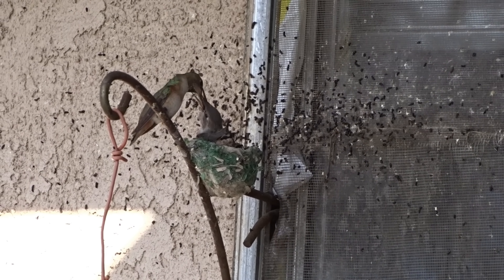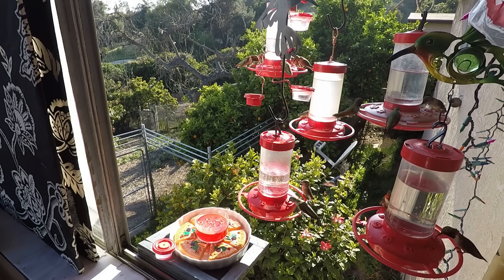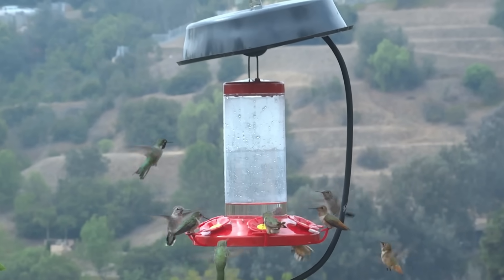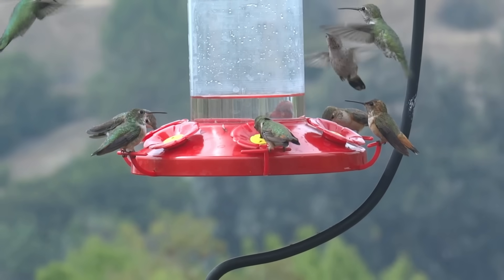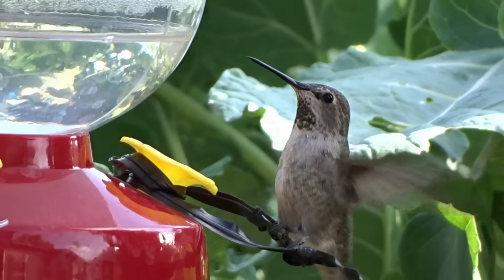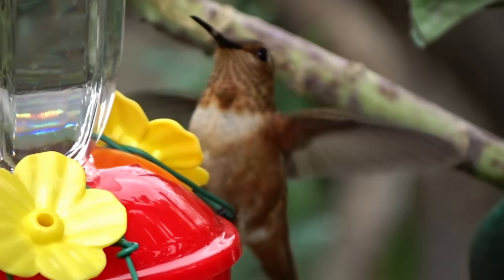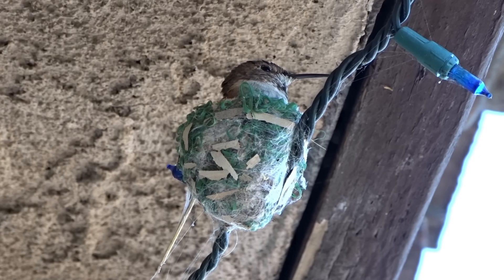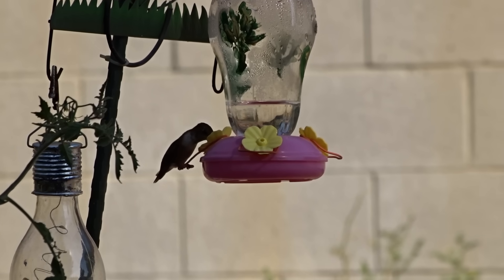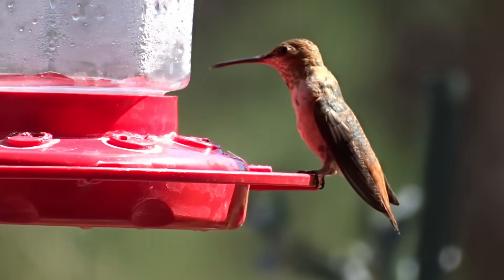Hi everybody, it's Robbie from Southern California. Today let's talk about feeders for hummingbirds, as the hummingbirds are coming back to a lot of areas where they left for the winter. Now spring is here and they're coming back to look for food and to start nesting. Let's talk about what feeders are the best — keep in mind this will really be my opinion because I do have a couple favorites.